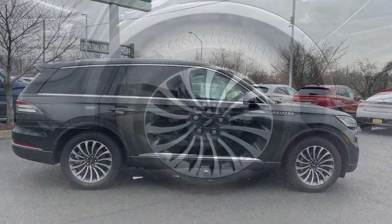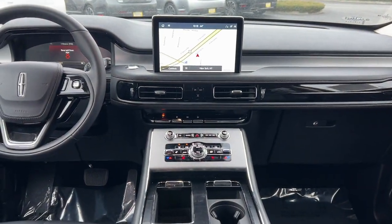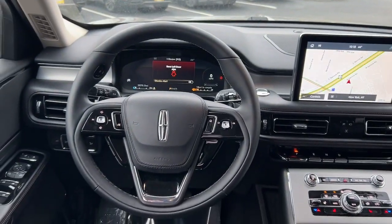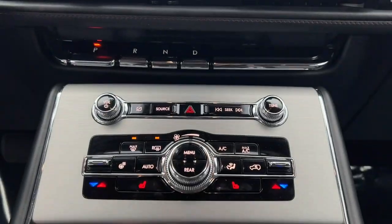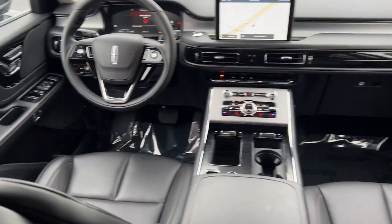These are just some of the great options this vehicle comes with: panoramic roof, navigation system, keyless entry, premium sound system, power passenger seat, heated rear seat, heated mirrors, satellite radio, power lift gate, and aluminum wheels.